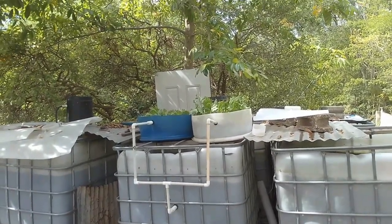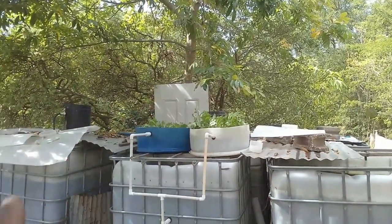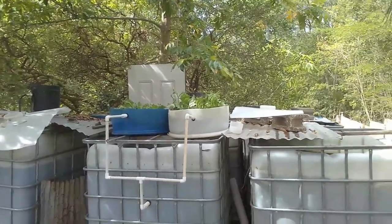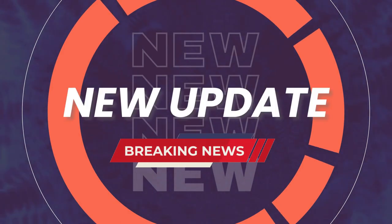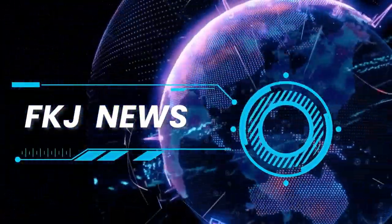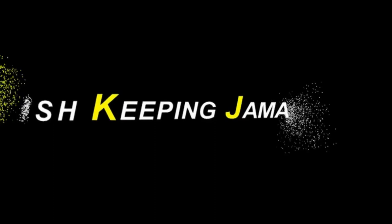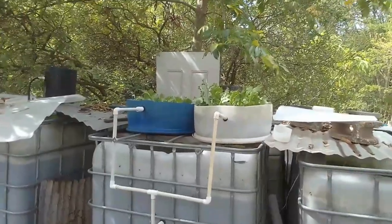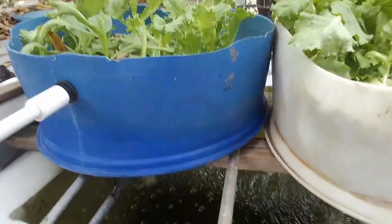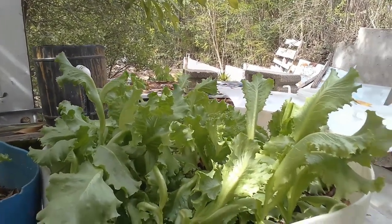Let's look at the new water change and how the pond has been cycling without fish in the aquaponics system. Hi everybody, welcome again to another episode of Fish Keeping Jamaica. A lot of rain fell over the past two to three days, overnight and during the course of the day.